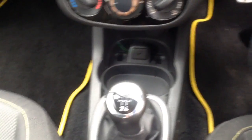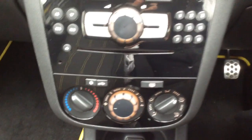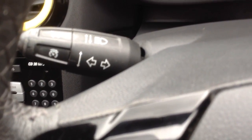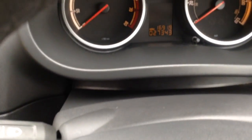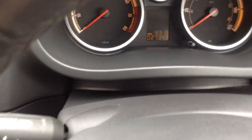Coming into the front of the car here, as you can see the car's got air conditioning, and we've also got a CD player. Believe it or not, we've also got cruise control just on the end of that indicator stick there, which is a really nice feature. As you can see, the car has only done 27,343 miles.